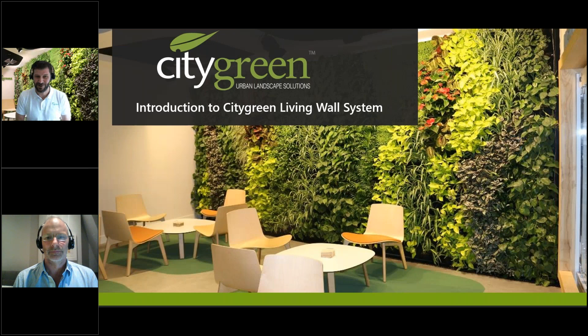Hello and welcome to today's webinar on the new City Green Living Wall System and Biodiversity in Action. Thank you for taking the time out today. I have an interest in urban greening and living walls and I'm really looking forward to sharing with you some inspiring projects where this system has been used.